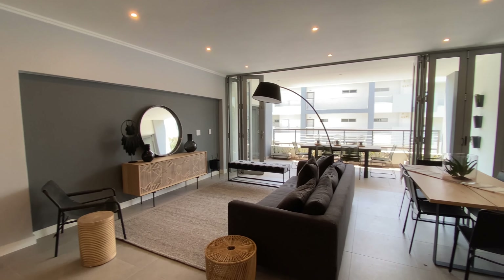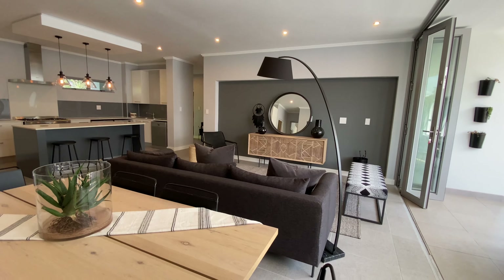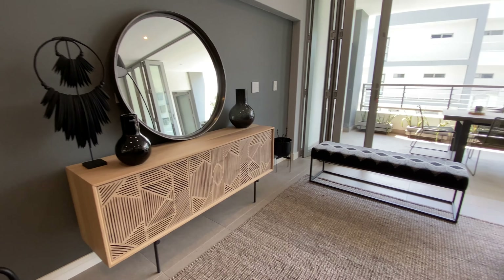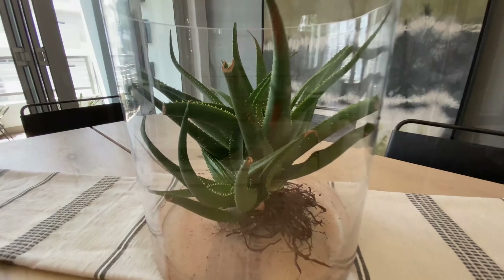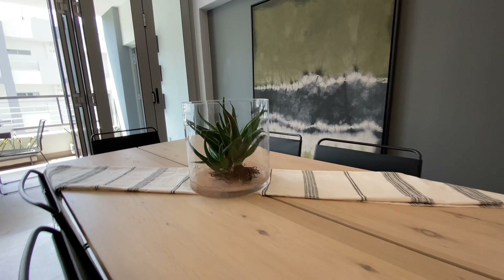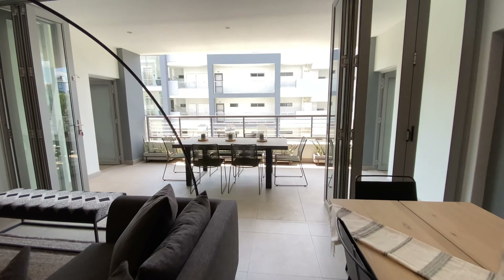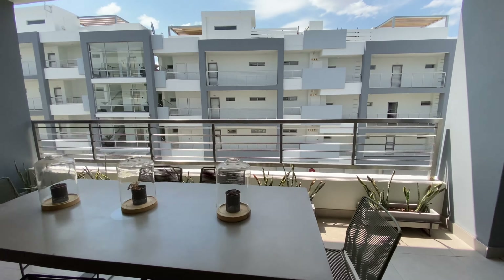This is the lounge and dining area. I love that you can stack the glass doors open all the way out so the lounge completely opens up to the balcony.